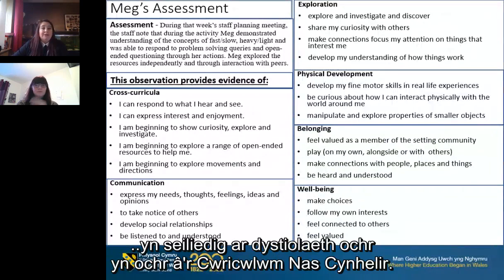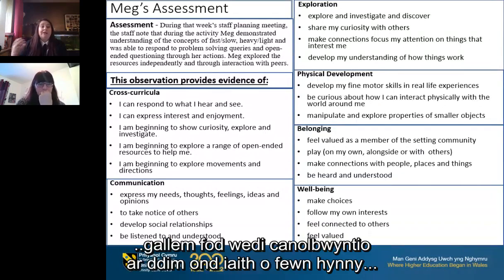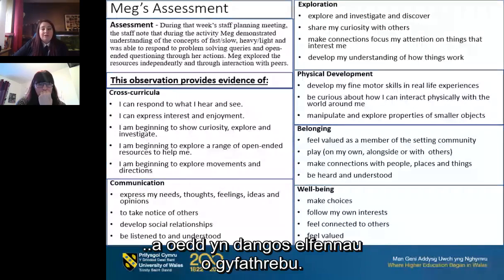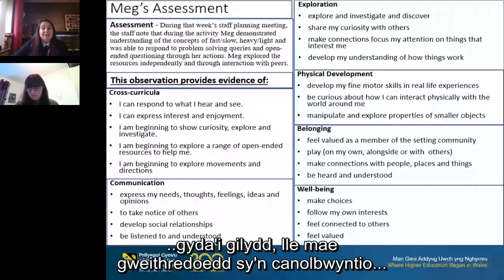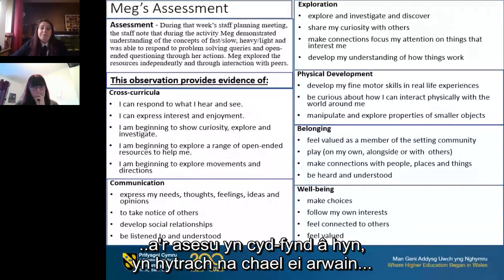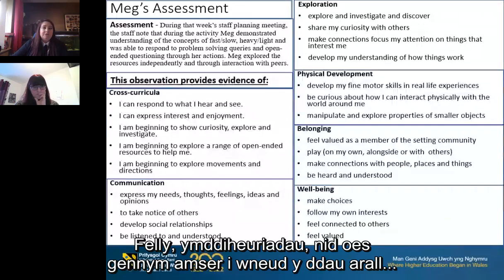Alongside the non-maintained curriculum, this example doesn't have a focus on what Meg is not able to do. Rather than focusing only on language, we focused on her strengths and supported her holistic development through the activity, which also did demonstrate elements of communication. This is a nice example of observation and assessment together where it's child-centered practice — child choice leads what happens in the setting, and observation and assessment fits around that rather than being led by outcomes. Apologies that we don't have time to cover the other two examples.